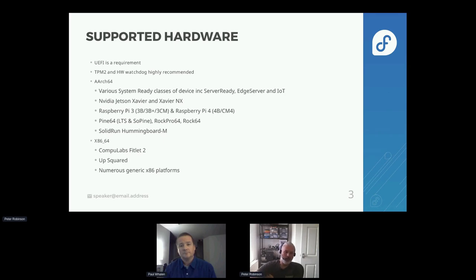We've always been UEFI focused. It enables us to deal with security better and it's a more modern platform.